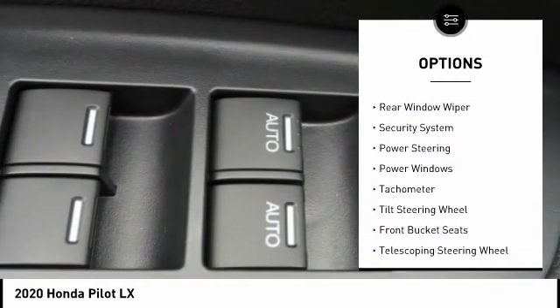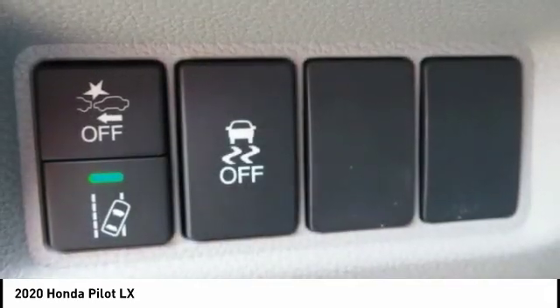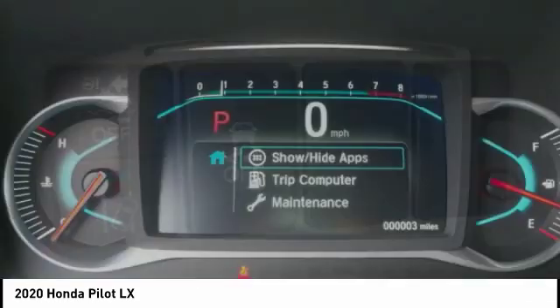Remote keyless entry, four-wheel disc brakes, speed control, rear window defroster, rear window wiper, security system.